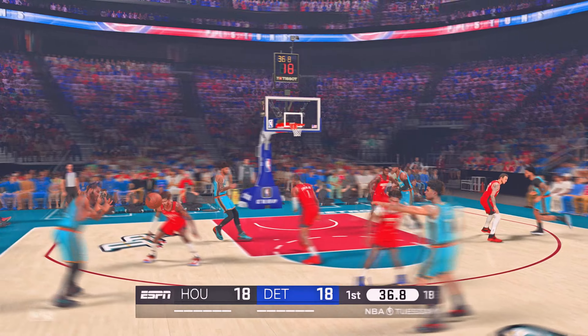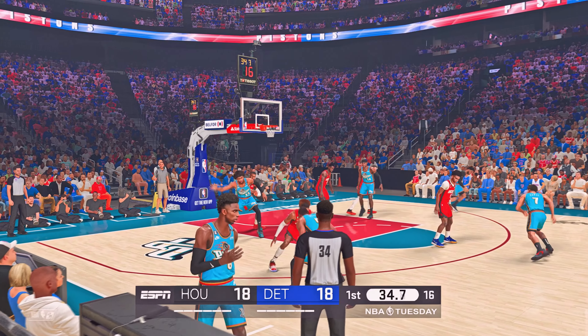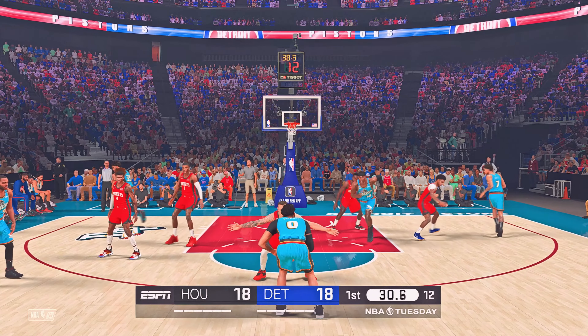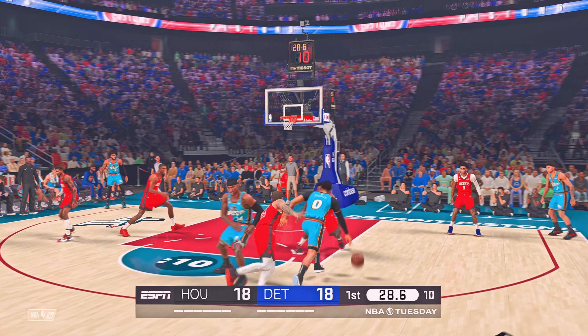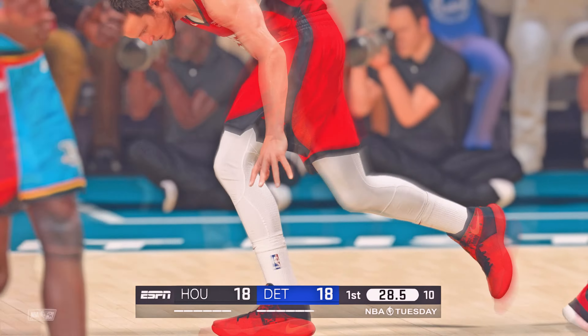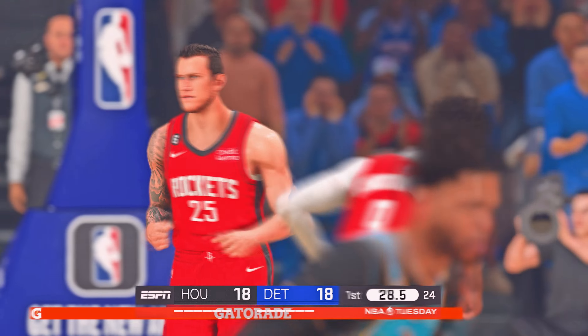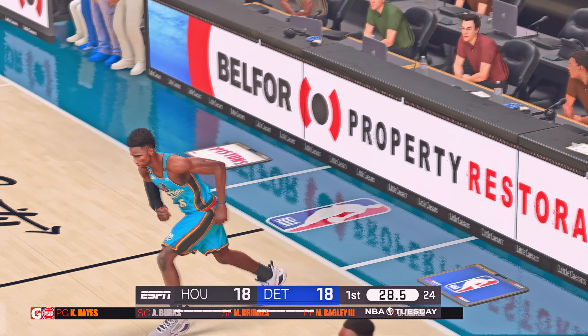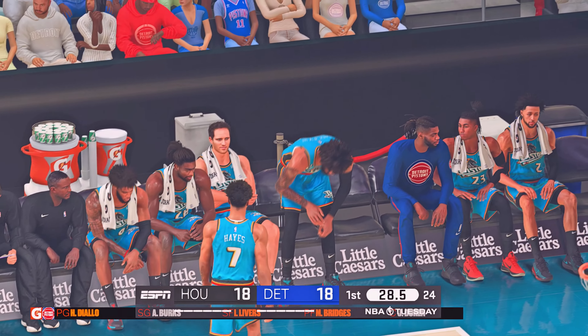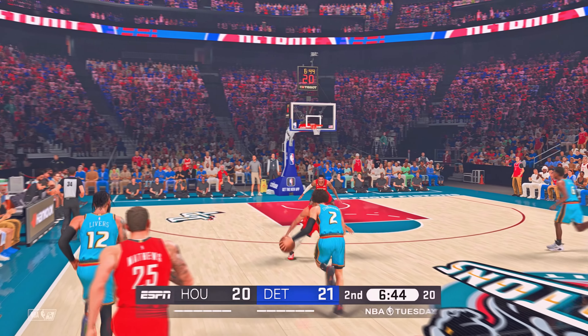Last game for Houston, they picked up the win against the Suns. Passes to Burks. And here is Bridges. Looks to be an illegal screen. Not the most common call you'll see in the NBA, but hard to argue that pick wasn't illegal. Yeah, the officials aren't nearly as lenient as they used to be on that call.